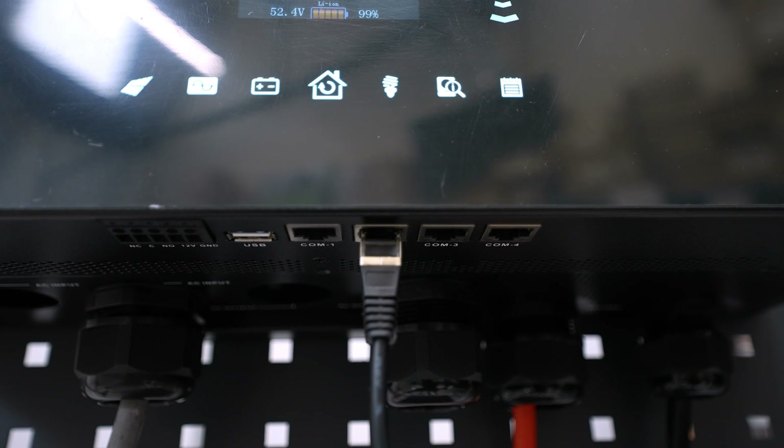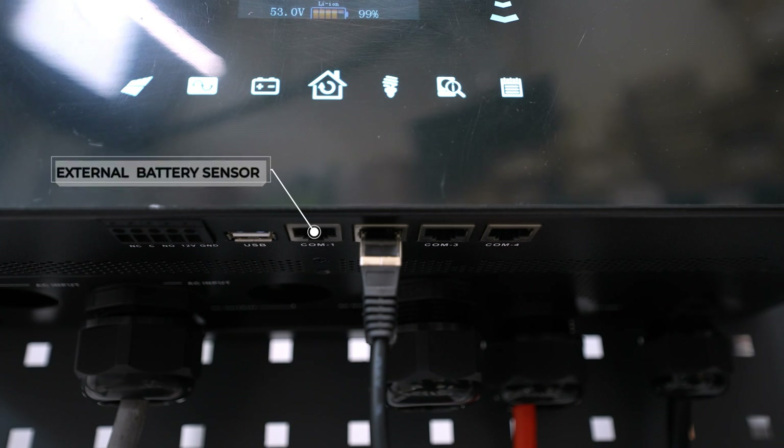COM1 is the port where you can connect an external battery temperature sensor. By feeding this temperature information back to the battery management process, we can really optimize the charging process and extend the battery life cycle.